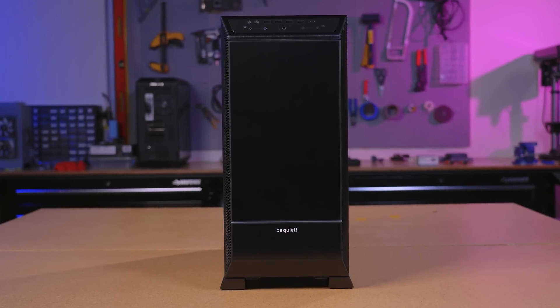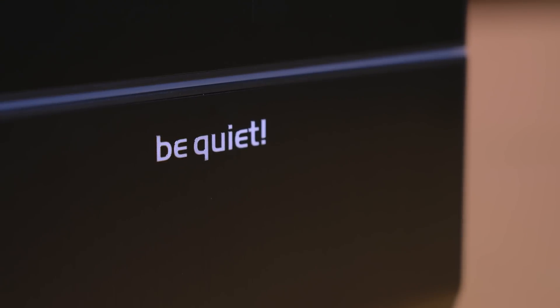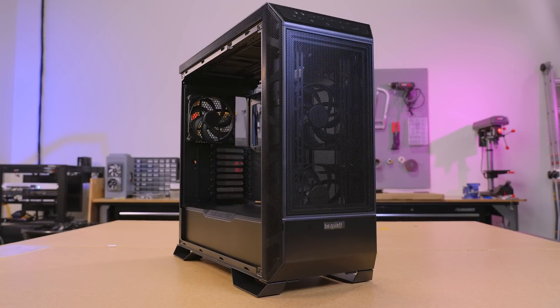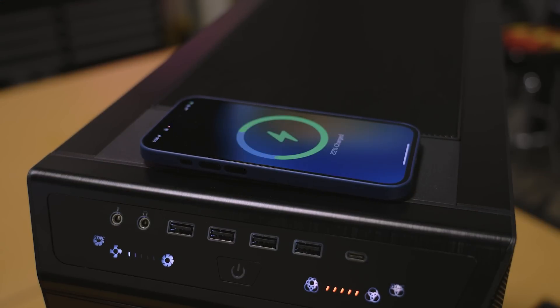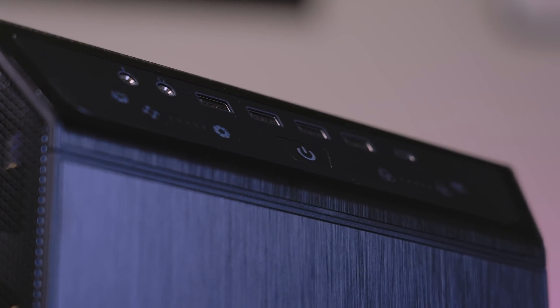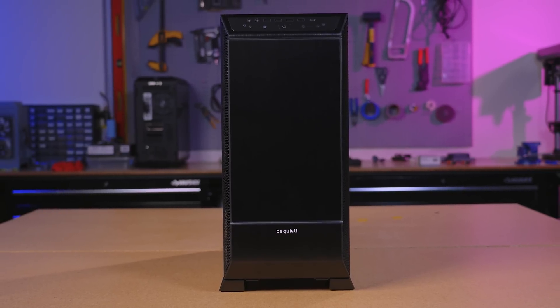Can't decide between performance or noise optimization for your next PC case? BeQuiet has you covered with their new Dark Base Pro 901. The interchangeable top and front cover let you choose either maximum airflow or virtually inaudible operation. Fan brackets with integrated hubs and pogo connectors make cable management easier than ever, while a touch-sensitive front IO panel provides state-of-the-art operation. See the full specs breakdown video at the link in the description below.